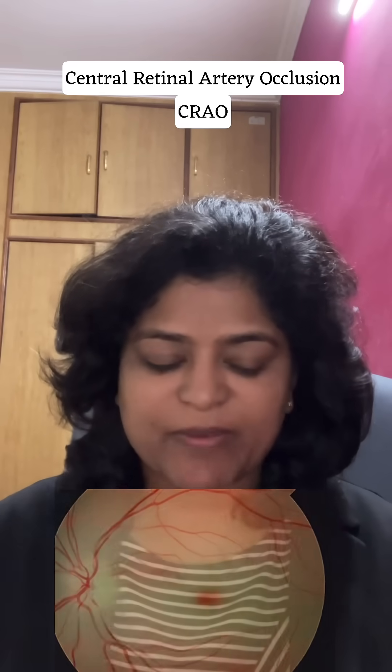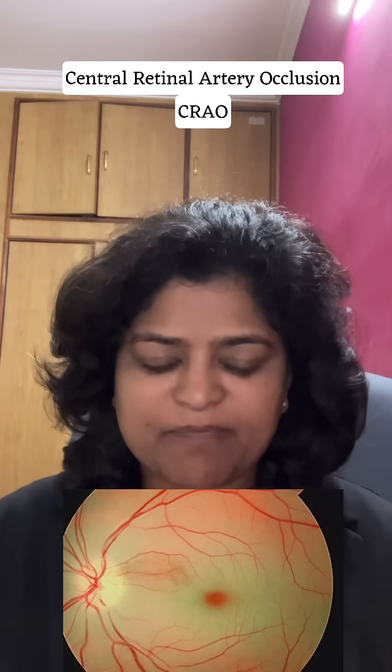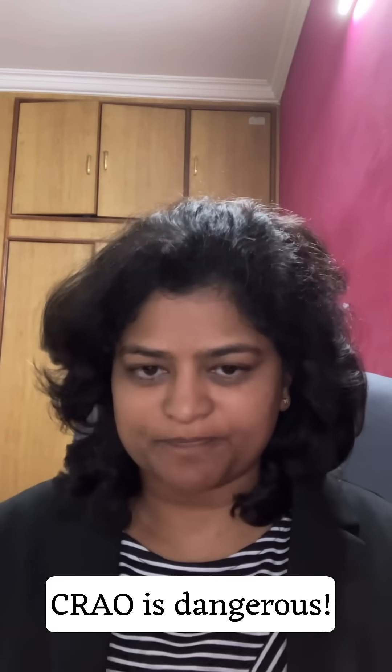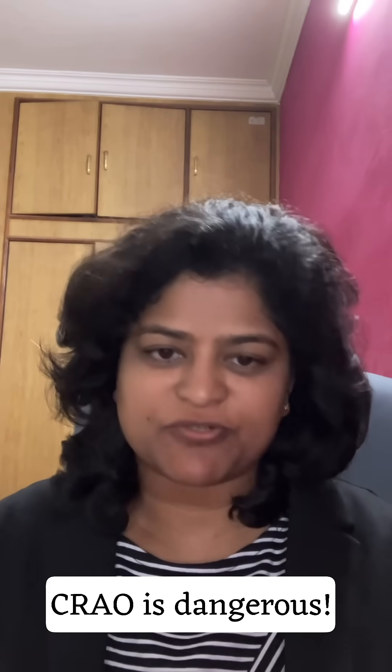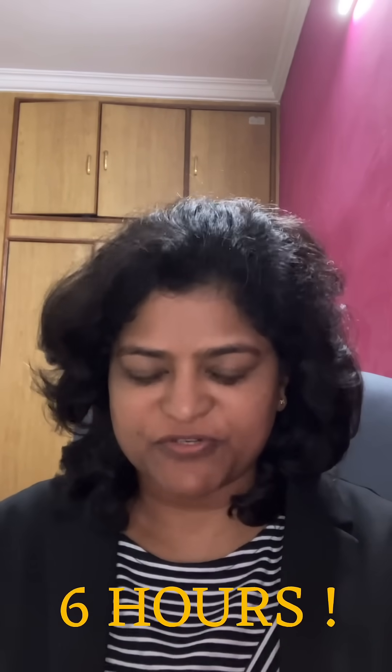When the central retinal artery gets blocked, we call it a central retinal artery occlusion. This is an emergency because within six hours, if the clot is not dislodged, you can have permanent blindness in that eye. Central retinal artery occlusion is one of the most dangerous conditions in the eye. You need to get to a doctor within six hours of vision loss.